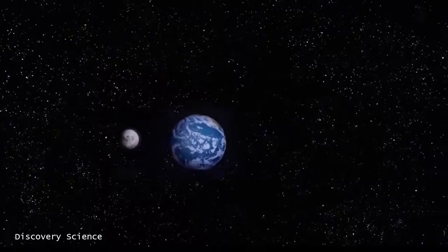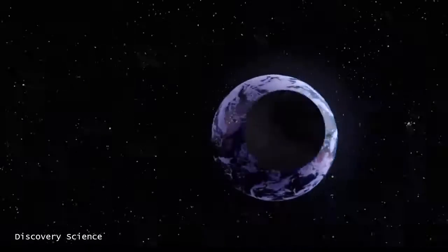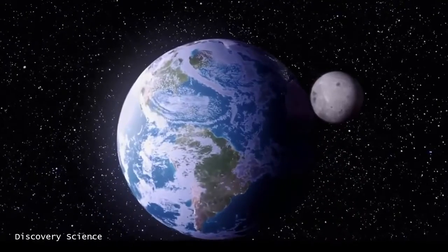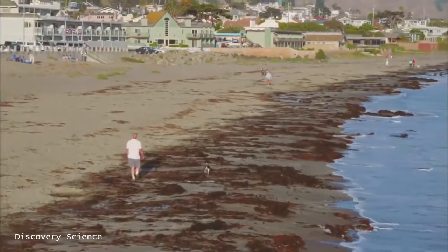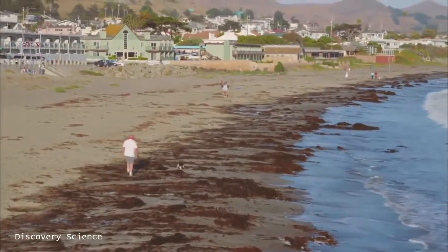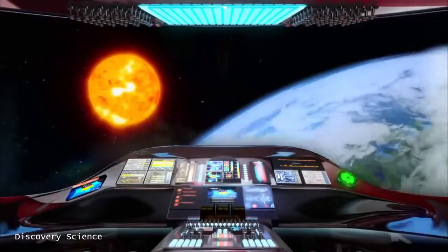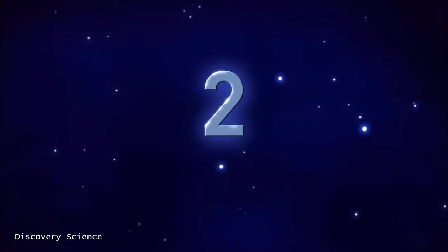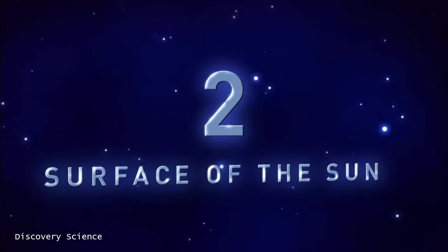Our next wonder of the solar system has been Earth's best friend and foe. It's bathed our planet with heat and energy, but also blasted us with potentially deadly, highly energetic particles and waves. We now navigate around number 2: the sizzling surface of the Sun.